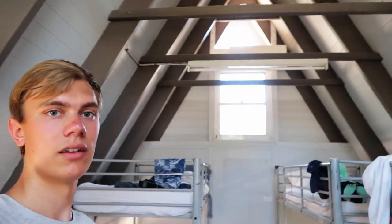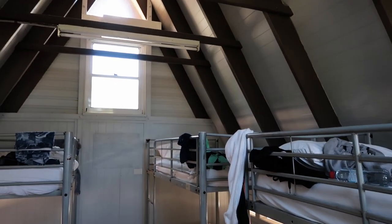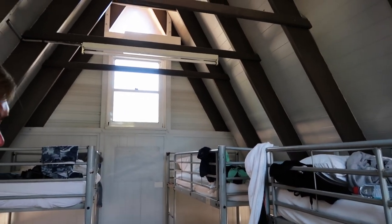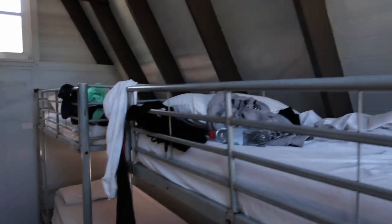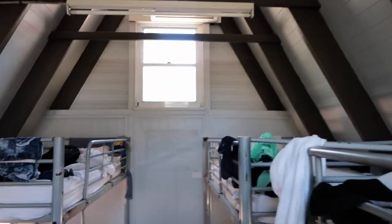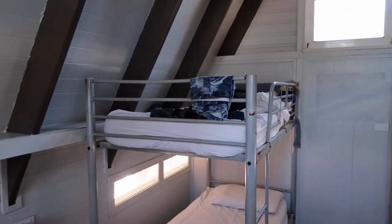We want to just show you our room that we're staying in tonight — this is pretty much like a typical hostel. We're staying in a six-bed mixed dorm, and mixed just stands for both girls and guys sleeping in here. This is how it's looking — it's pretty much always top and bottom bunk beds.